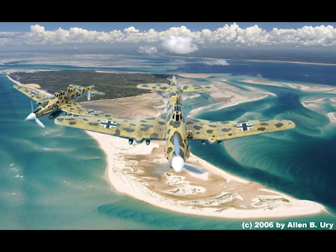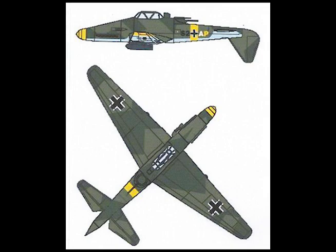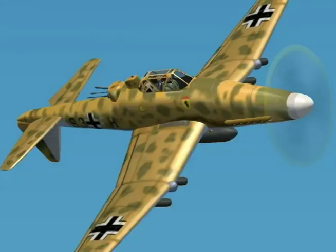Span: 59 feet 3 inches. Length: 38 feet 9 inches. Height: 12 feet 9 inches.